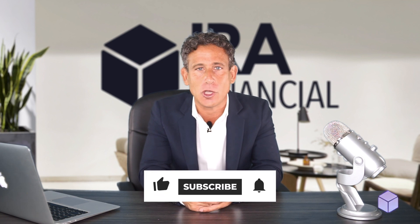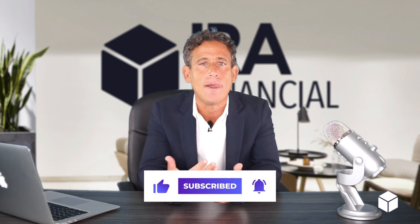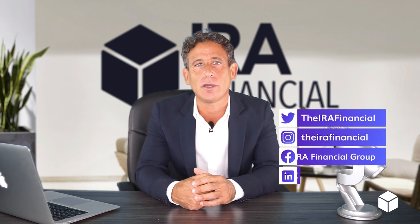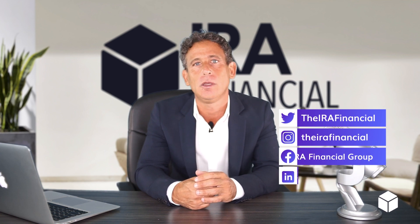So if you want to learn more about the checkbook IRA, the checkbook Roth IRA, what's best for you, and how they differ, check out our website, irafinancialgroup.com, or just give us a call. We have a phone number and an amazing team of self-directed IRA experts who would love to assist you and help you navigate all the IRS rules.